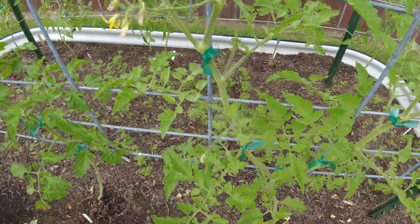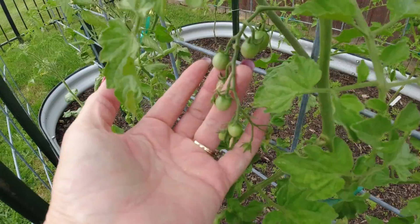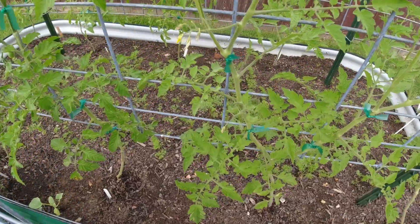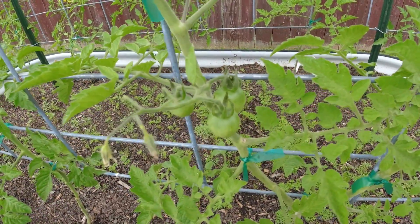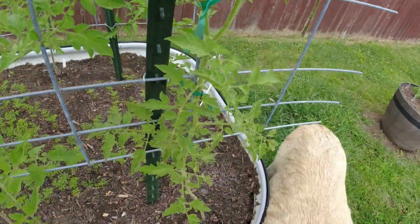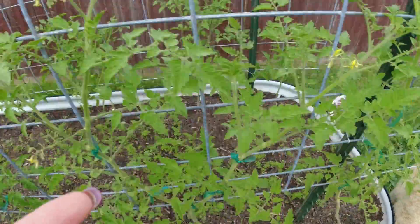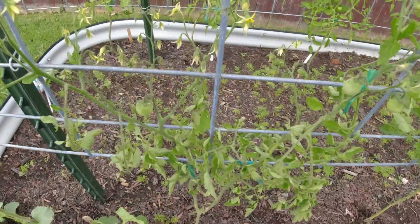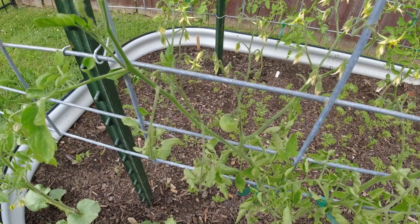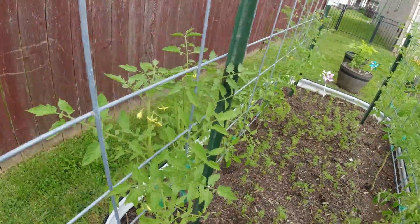I don't know if we'll be here next year because it is a rental and we are trying to find some land — hopefully by next year we have some to grow on. So we've got some more little tomatoes here — those are the golden nuggets. And these ones are the Chadwick cherries. And these are I think the sweetie tomatoes. These are the golden nuggets and they're doing really well. Hopefully I have some tomatoes soon to munch on — it's pretty exciting!